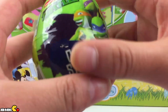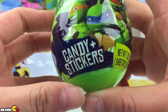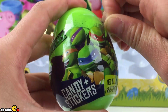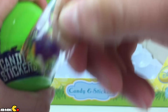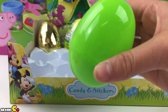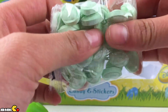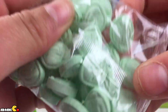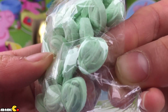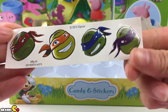I love Teenage Mutant Turtles Ninjas. Candy and stickers inside also — they always say that and they always have it. Also they have stickers on it, like the Starburst ones. Look at these. Oh my god, I like this color. It's green. Oh, look at the face! Ha ha ha. Raffi. Look at the stickers — four of them.